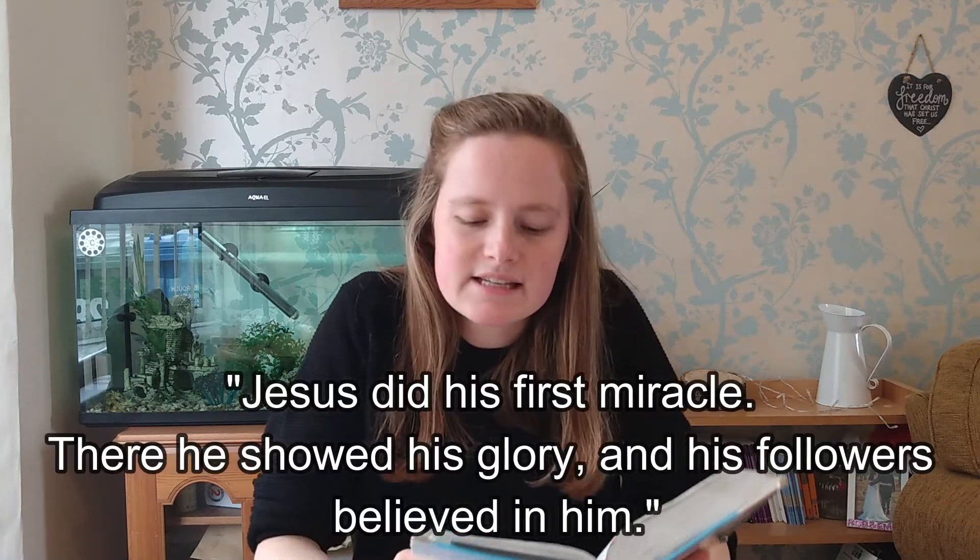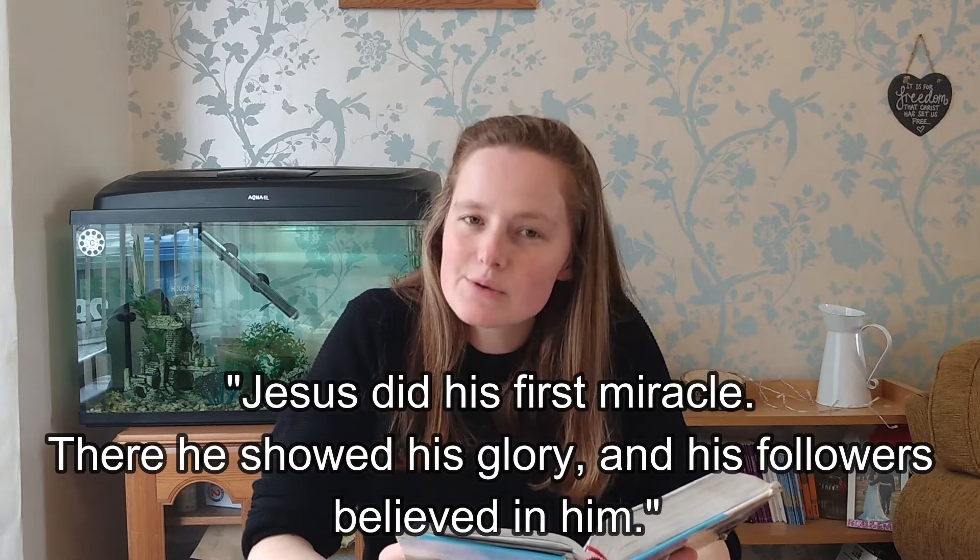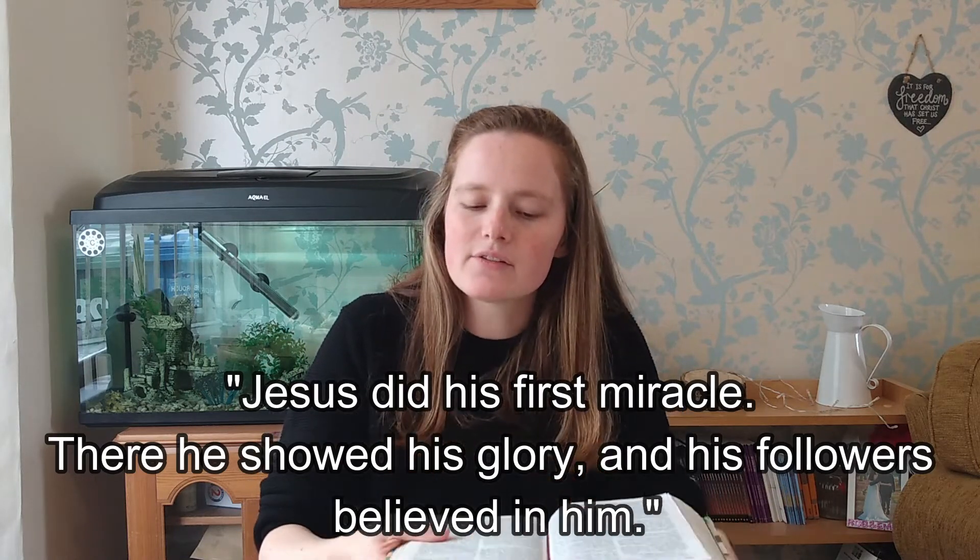In verse 11, in the passage we had read, it says Jesus did his first miracle. There he showed his glory. And the followers believed in him. By doing this, Jesus revealed his glory and showed that he really was the all-powerful Son of God. He was the Jesus who would come into this world to bring joy for everyone.